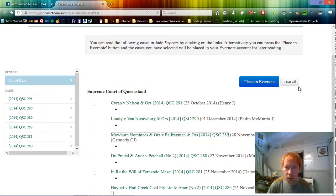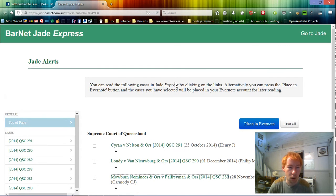Anyone who uses Evernote - which is essentially a note-taking program that lets you store lots of information and easily search it - can tick off any of these cases to save for later and place them in Evernote. I haven't tried that, but it's obviously there, and there are enough people who use both Jade Barnett and Evernote to warrant putting that feature in. That is pretty much all I had to say - I hope you found this video of interest. See you next time, thank you!